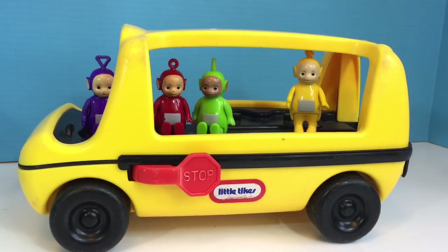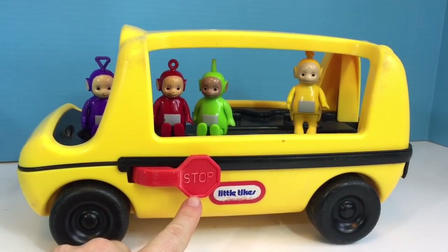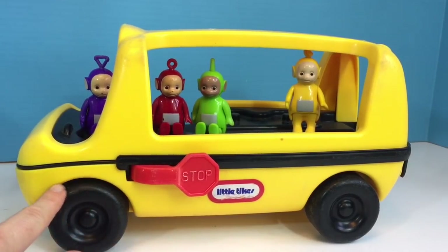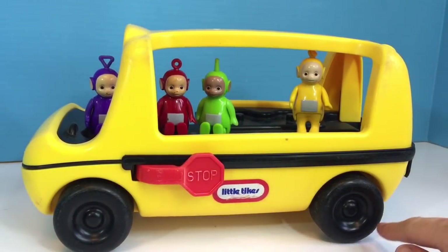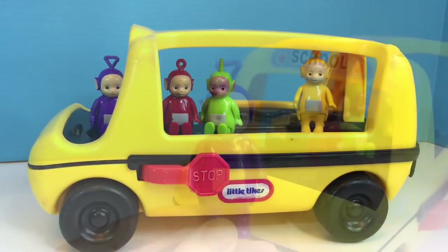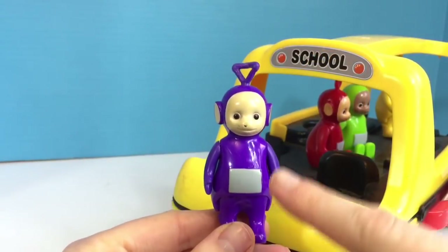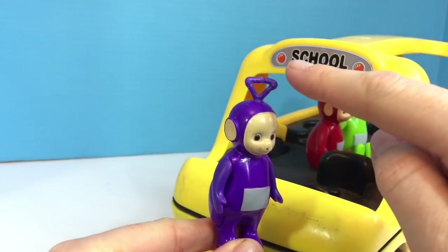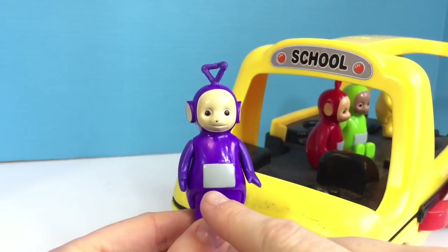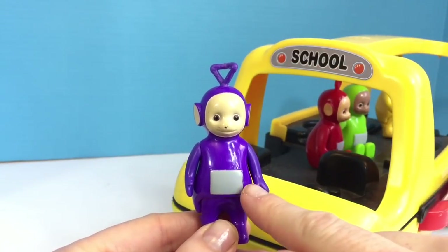Do you remember what the shape of a stop sign is? It has eight sides — it's an octagon. And the wheels are round on a bus, or circle-shaped. Shapes are everywhere. Tinky Winky has a triangle on his head, and the Teletubbies have a square on their tummies.